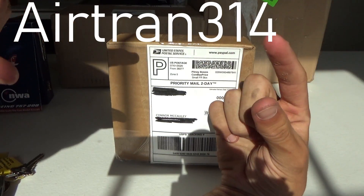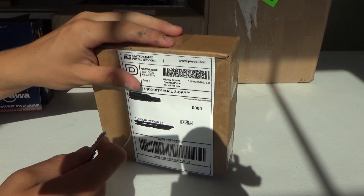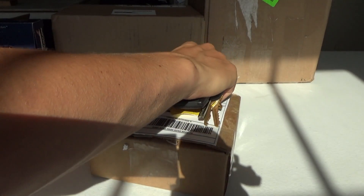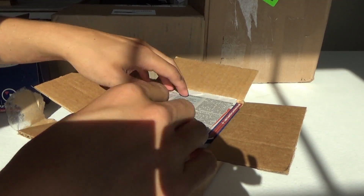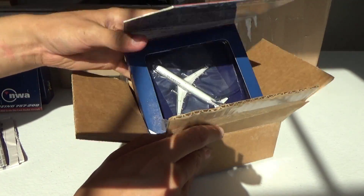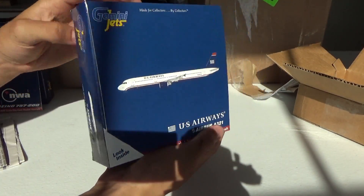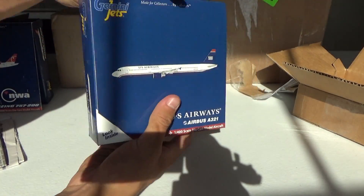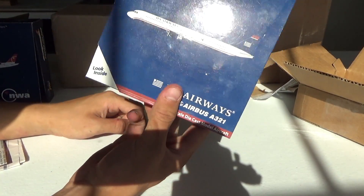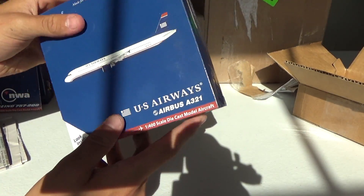He posts some stuff infrequently that he doesn't need, or trying to get some money for some new projects he's doing. Right here we have the US Airways Airbus A321 from 2009. This is one of his oldest ones — he has so many of them. What an honor this is to have. We'll talk more in depth about this when we get to it.